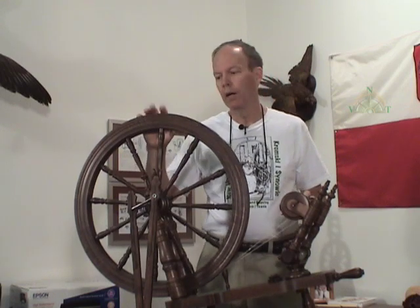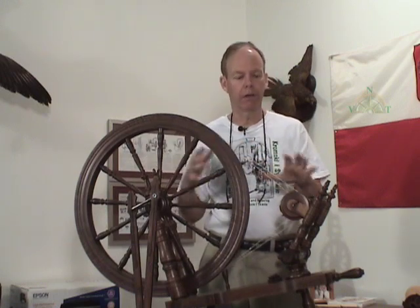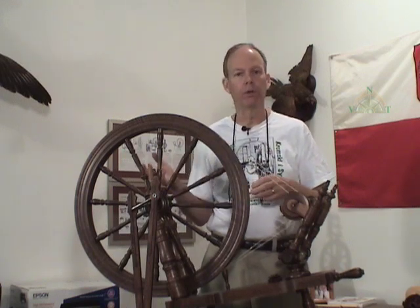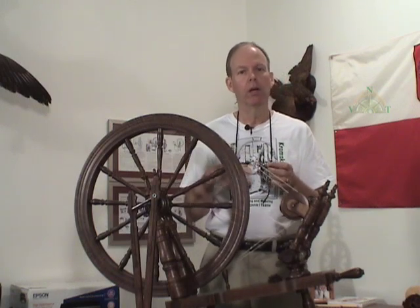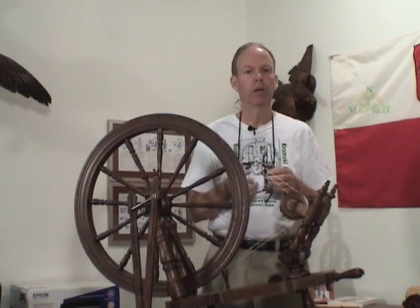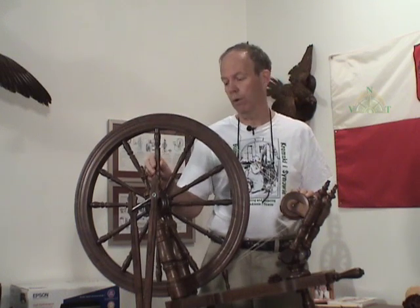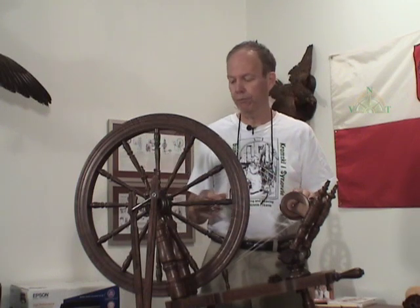Think of this: a spinning wheel is a mechanical device. It goes back to Leonardo da Vinci and his concept of an automatic flyer and a drive wheel — changing what people had been working with, a drop spindle or a spindle-type wheel where one rotation produces one turn of the drop spindle, a ratio of one to one. A spinning wheel with ratios improves the efficiency and production of yarn.